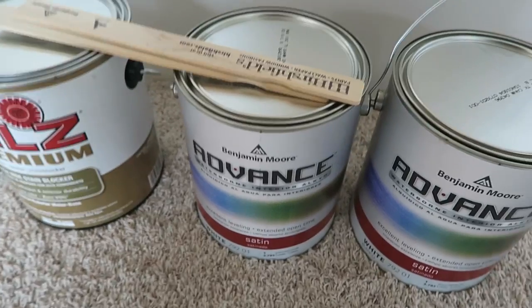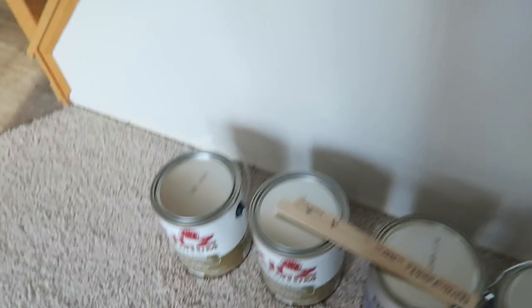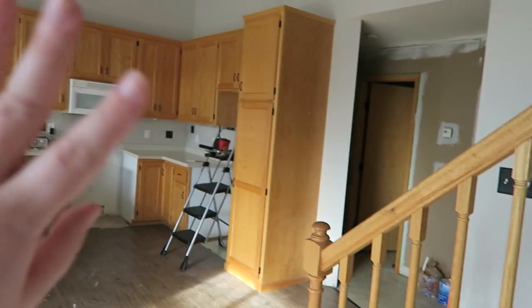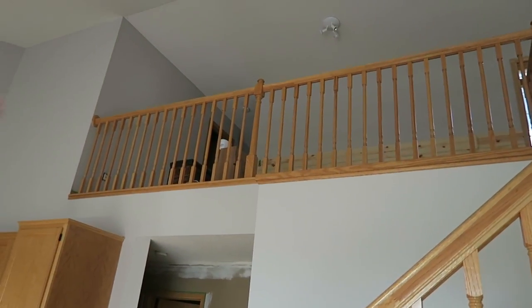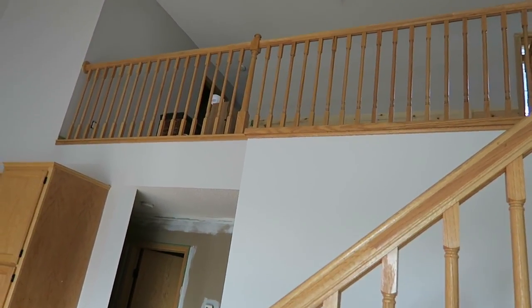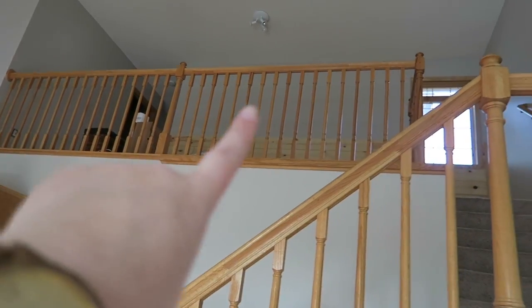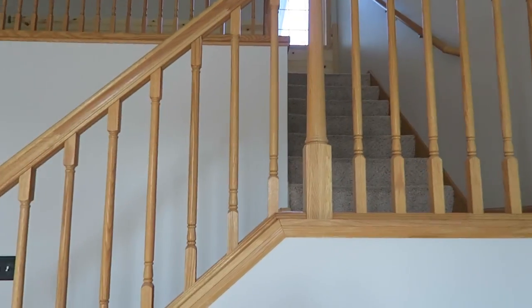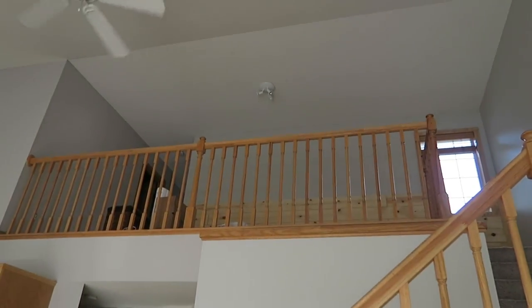Then I went to Lowe's and got the Kilz for all the baseboards. People have been asking if I'm going to paint the baseboards and cabinets — the answer is yes, but I'm dealing with the whole kitchen later because that's just a lot. The baseboards upstairs in the hallway and bedrooms I'd like to do before I move in if possible, because it's going to be such a pain once furniture is in there. Ideally I'd love to do all the rails and the railing too, but I don't know how much I can get done in the time I have.